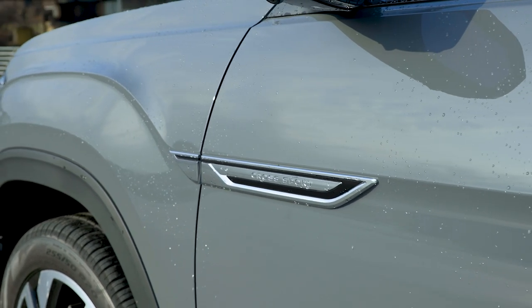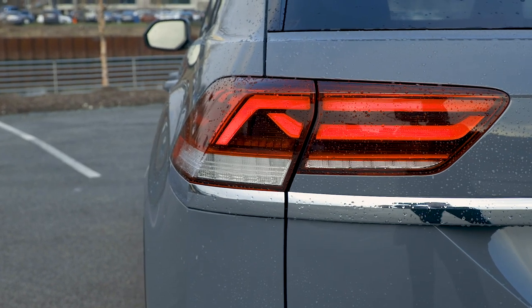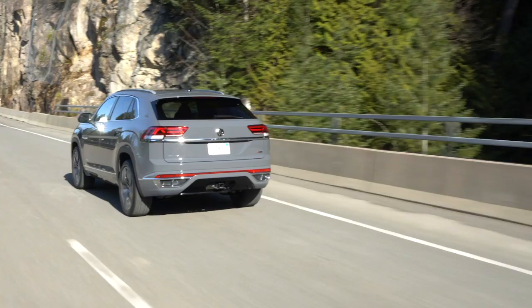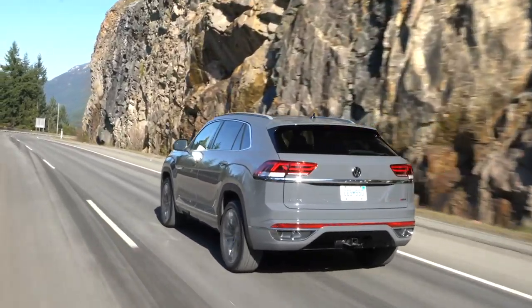It gets rid of the third row and shifts the packaging around a little bit, giving it a more stylish exterior. The exterior dimensions and styling are really what's going to sell you on this. I can't tell you whether it looks good or bad — you'll have to determine that for yourself, because you really shouldn't trust my judgment. I currently have a 1977 Oldsmobile in my favorite car list on cars.com.